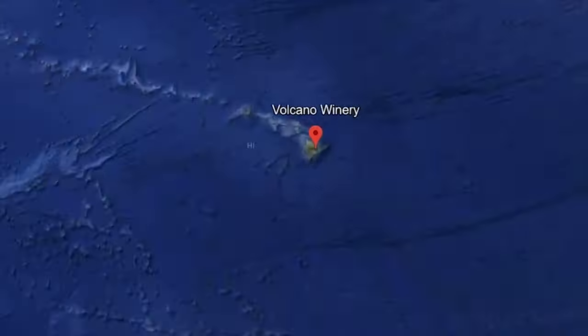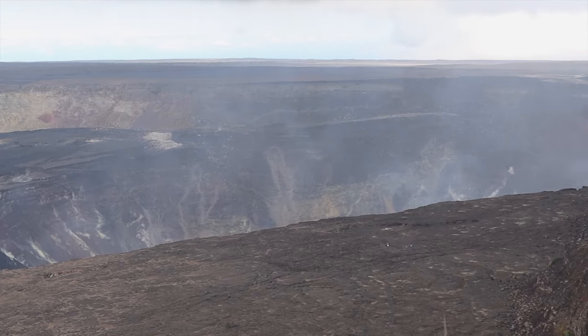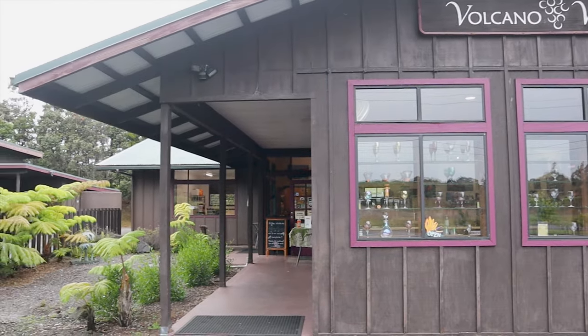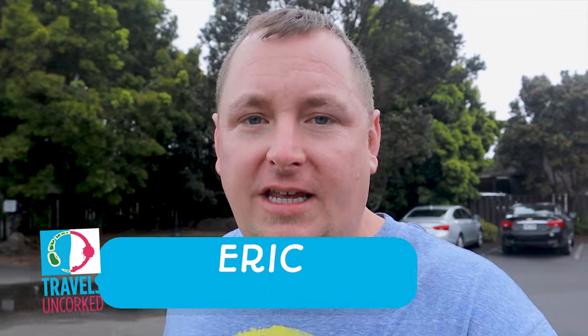They have vineyards here that grow — this is really close to the Volcanoes National Park. It's not us without going to a winery somewhere, even if it's the southernmost winery in the United States. Which is a nice fun fact, but the only winery here on the island.